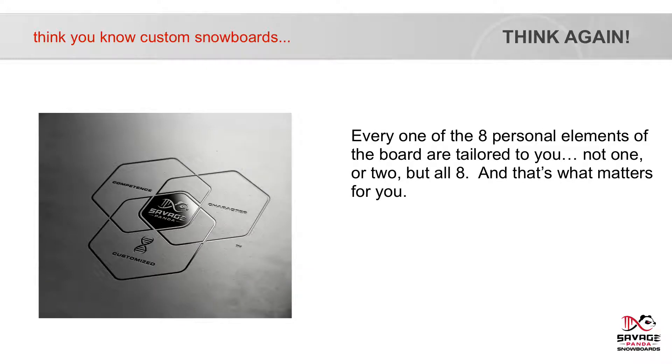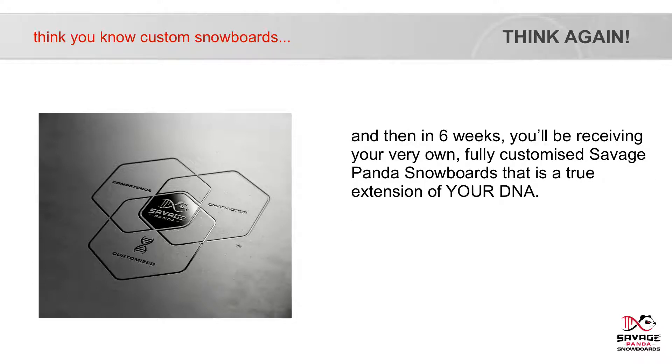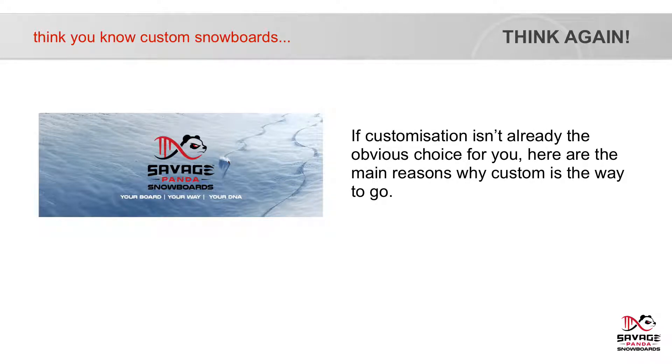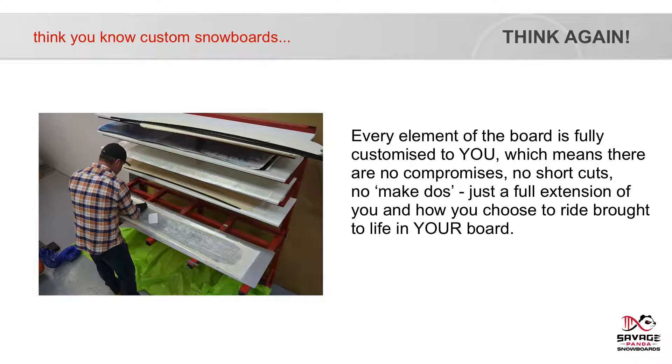Every one of the eight personal elements of the board are tailored to you — not one or two, but all eight. And that's what matters for you. All this background and collective expertise are just to help you understand that all you have to do for the ride of your life is simply order a board, complete our double helix design matrix questionnaire, and in six weeks you'll be receiving your very own fully customised Savage Panda Snowboard — a true extension of your DNA. Every element of the board is fully customised to you, which means there are no compromises, no shortcuts, no make-do's. Just a full extension of you and how you choose to ride, brought to life in your board.